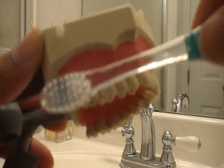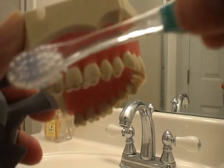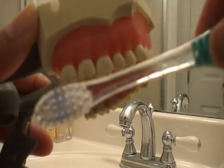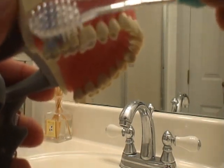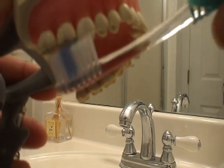You want to brush in little circles. You do not want to brush in a straight line — that causes recession, especially with hard pressure. You want to do it in a little circle, one tooth at a time, brushing the insides, outsides, tops, and bottoms of that one tooth. Then you slide over to the next one and keep going around just like that.